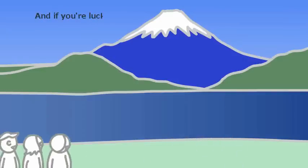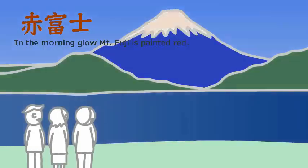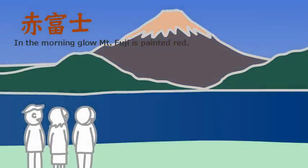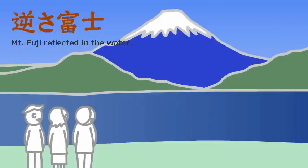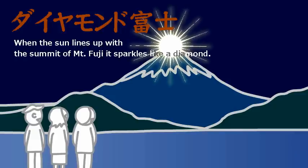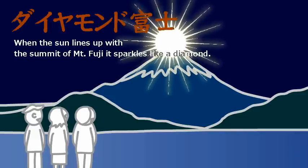If you're lucky, you can get a look at the premium Mount Fuji. Red Fuji — in the morning glow, Mount Fuji is painted red. Inverted Fuji — Mount Fuji reflected on the water. Diamond Fuji — when the sun lines up with the summit of Mount Fuji, it sparkles like a diamond.